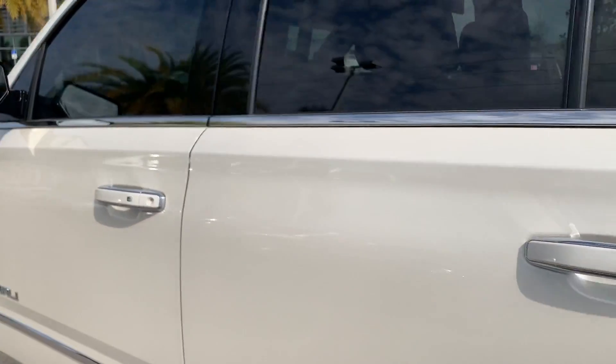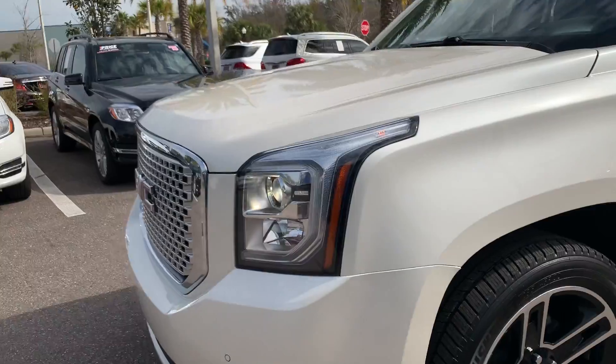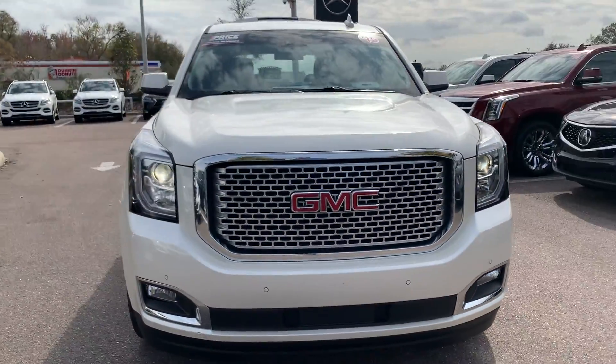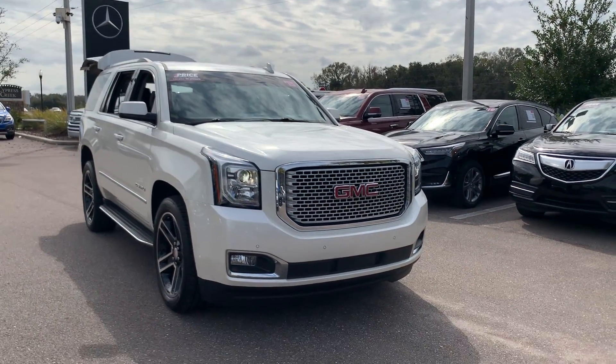This vehicle is powered by a 5.3 liter V8 engine, so it's got power and like all pre-owned vehicles at Mercedes-Benz at Wesley Chapel, it has a five-day 250 mile money-back guarantee.